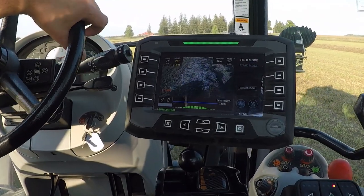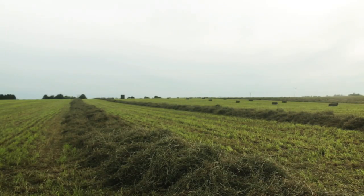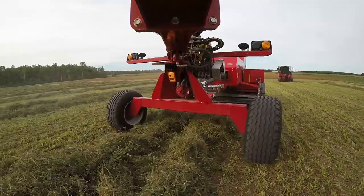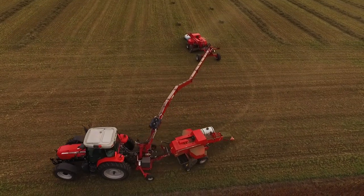The operator simply has to drive the tractor and Auto Guidance does the rest. For uneven and gathered windrows, fine-tuned steering adjustments can be made for precision centering. Pivoting in the headland is also incredibly easy.